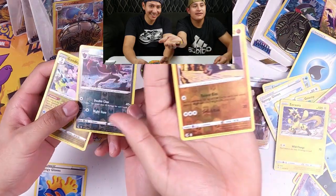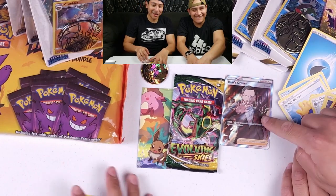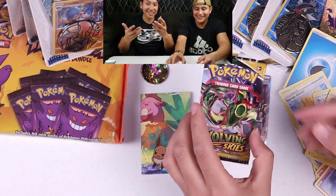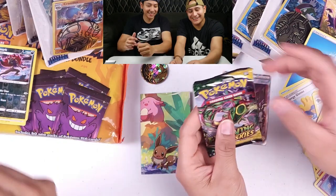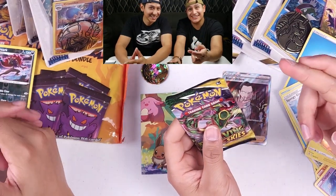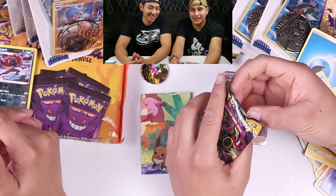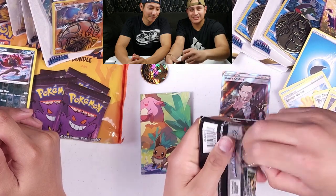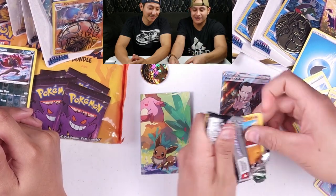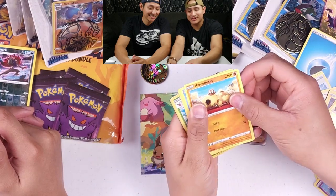All right, this might be it. I think he won as well. We're gonna let him rock the bonus pack. I don't know what's good in this one either, so you guys are gonna have to tell us. There's a lot of hype on these — we'll put the price in the description.